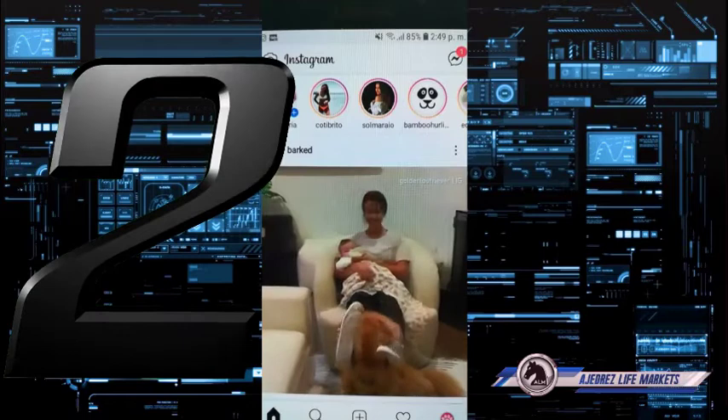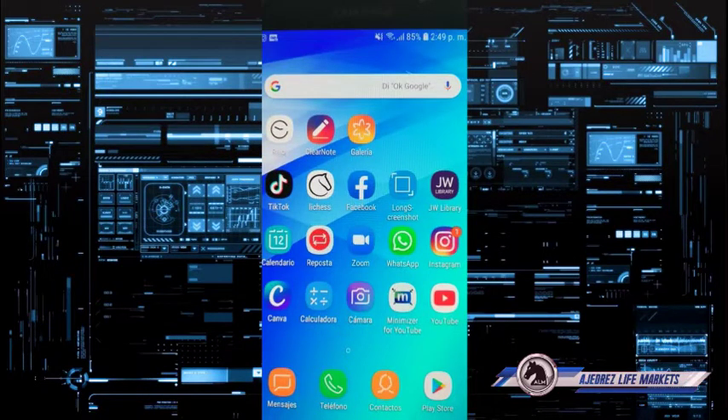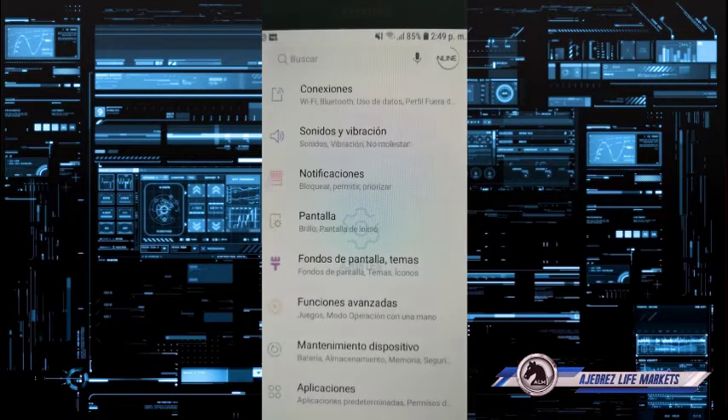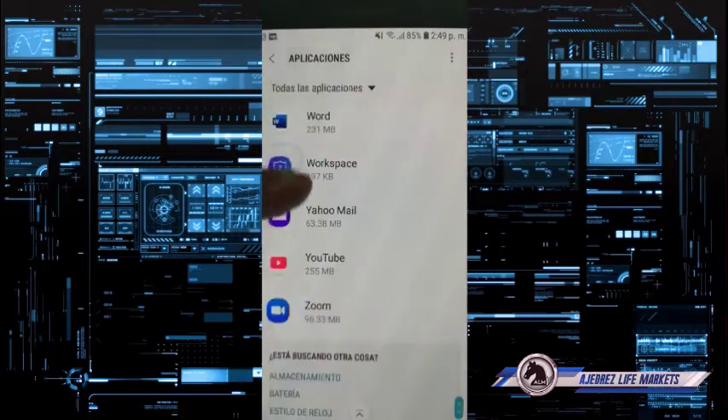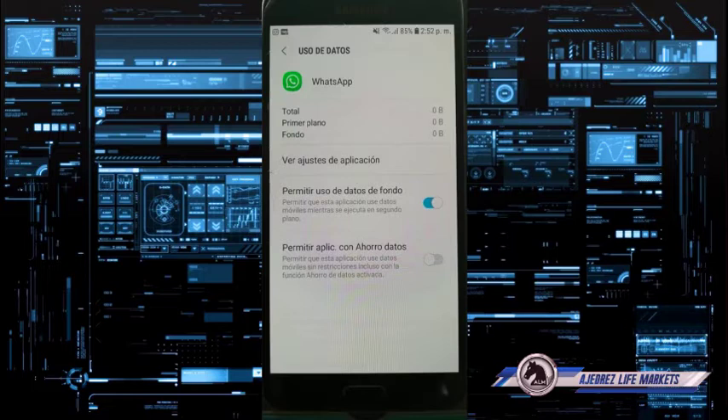Next, check your settings to make sure you are allowing mobile data in the background. Slide down and look for Apps or Applications, find WhatsApp, then tap on Mobile Data. Make sure 'Allow background data usage' is enabled. You can also toggle it off and back on again — that might be the fix you're looking for.